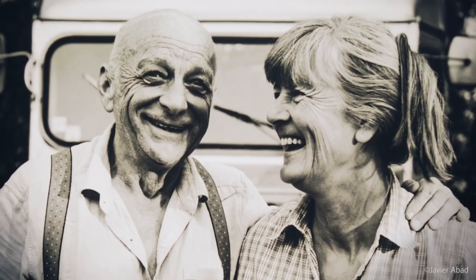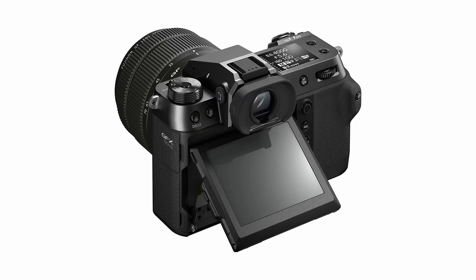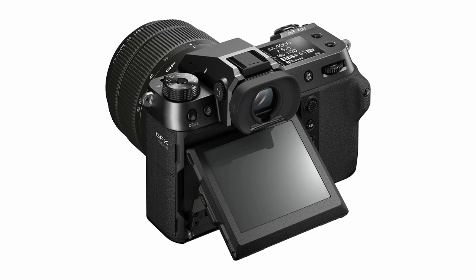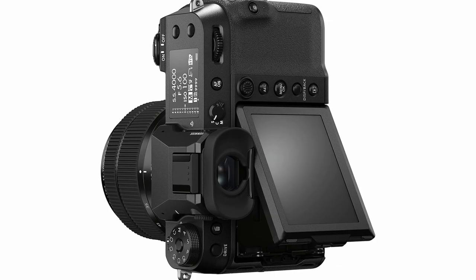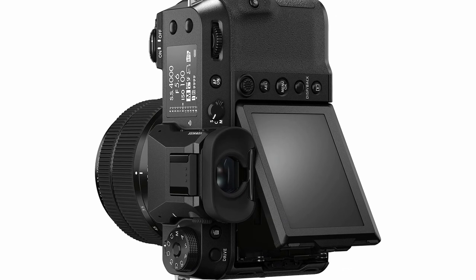One of the most impressive features of the GFX 50S is its tilting touchscreen, which allows you to easily frame your shots and navigate through the camera's menu system. This feature is especially useful for photographers who shoot from unusual angles or in tight spaces.